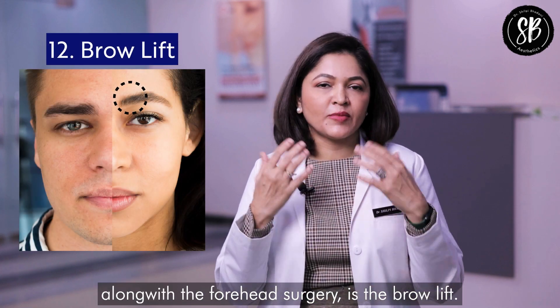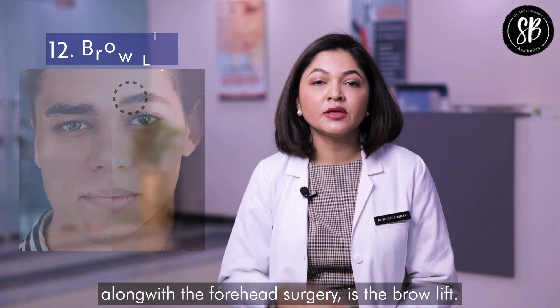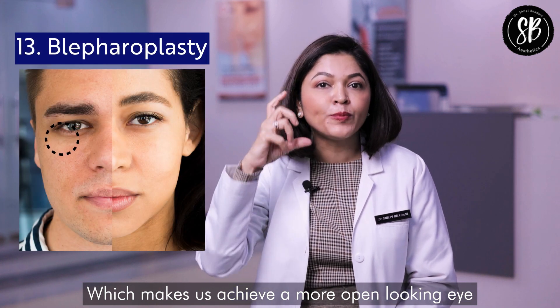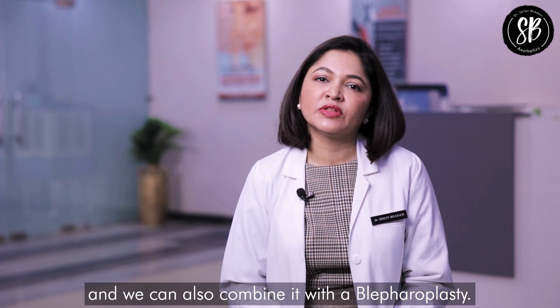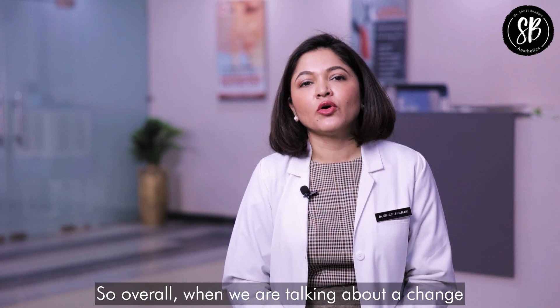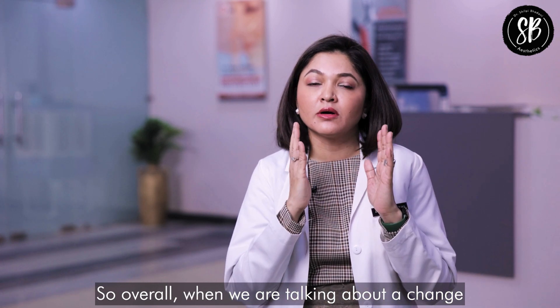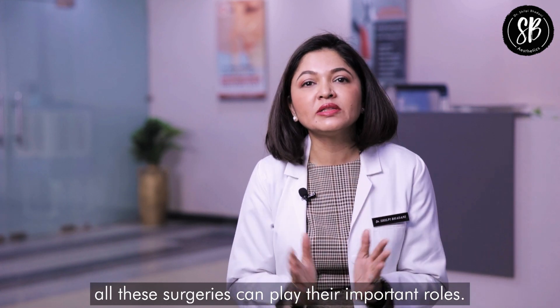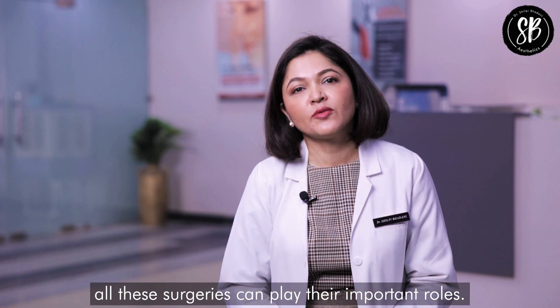Other procedures that can be done along with the forehead surgery include a brow lift, which helps achieve a more open-looking eye, and this can also be combined with a blepharoplasty. Overall, when transitioning from a masculine to a feminine appearance, all these surgeries can play their important roles.